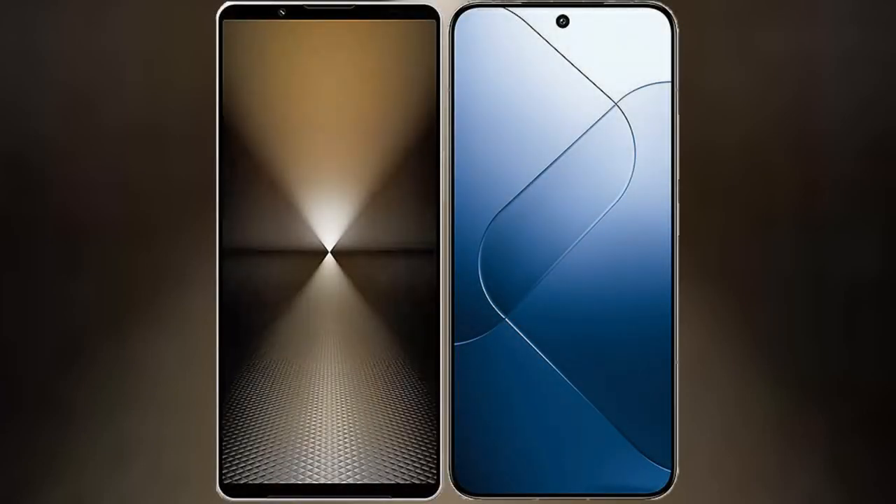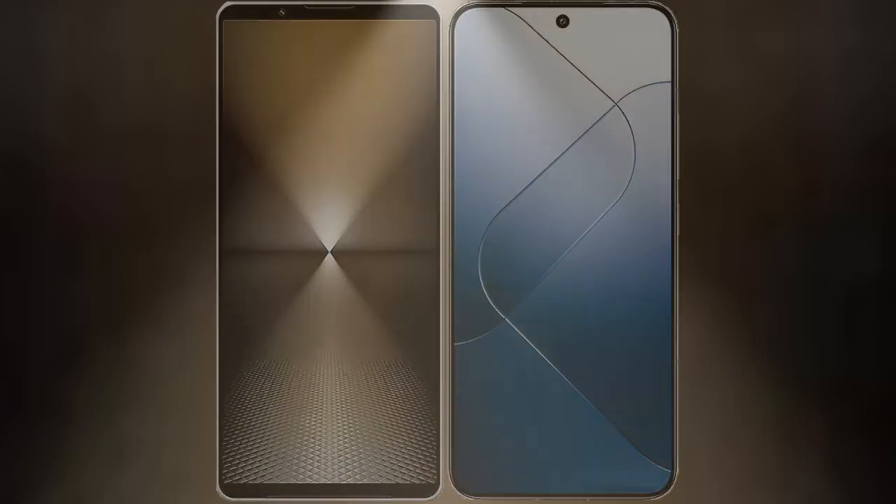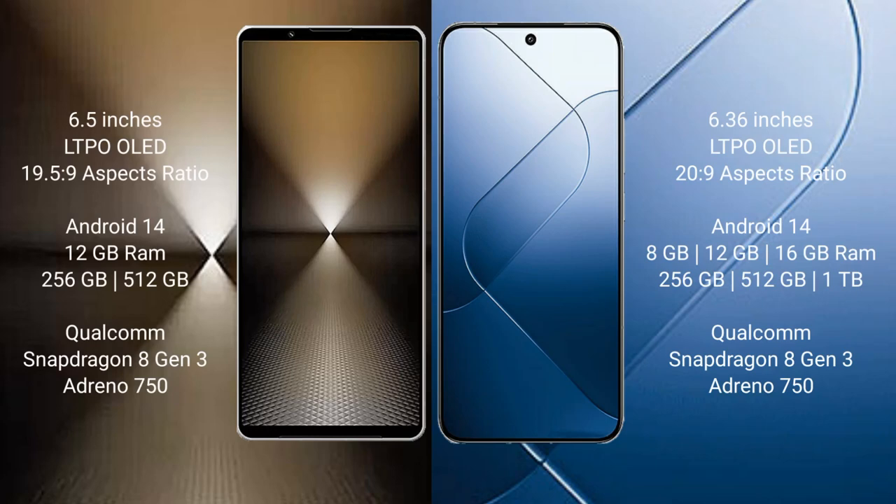I will compare the new Sony Xperia 1 Mark 6 with Xiaomi 14. Sony Xperia 1 Mark 6 comes with a 6.5-inch LTPO OLED display, and Xiaomi 14 comes with a 6.36-inch LTPO OLED display.